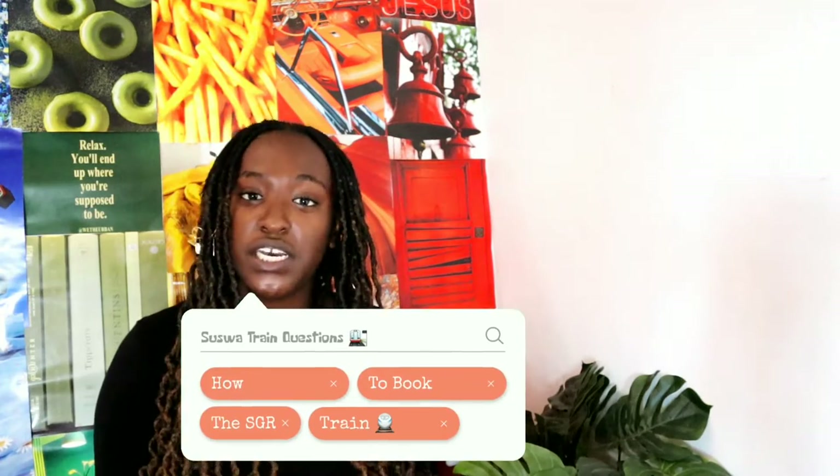Let's talk about the booking. How do you book it? How does it happen? All those questions — I got you, I'm the guy.